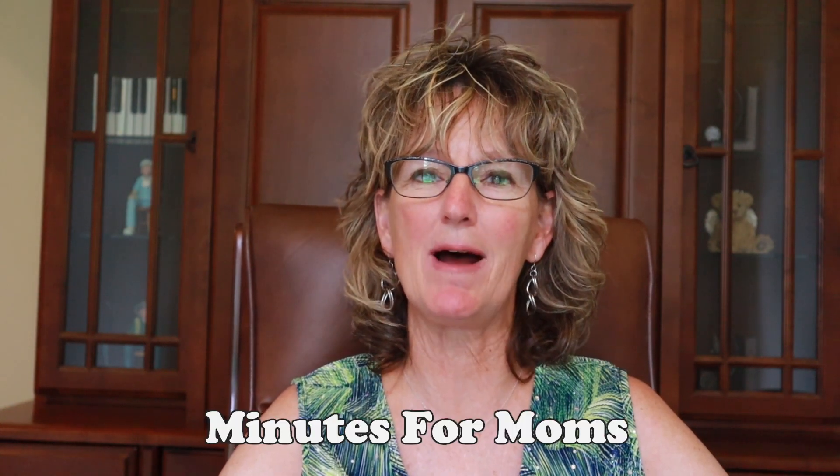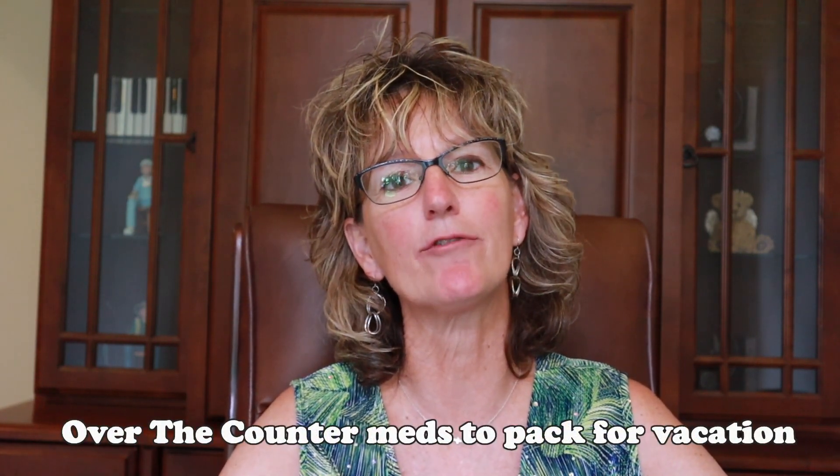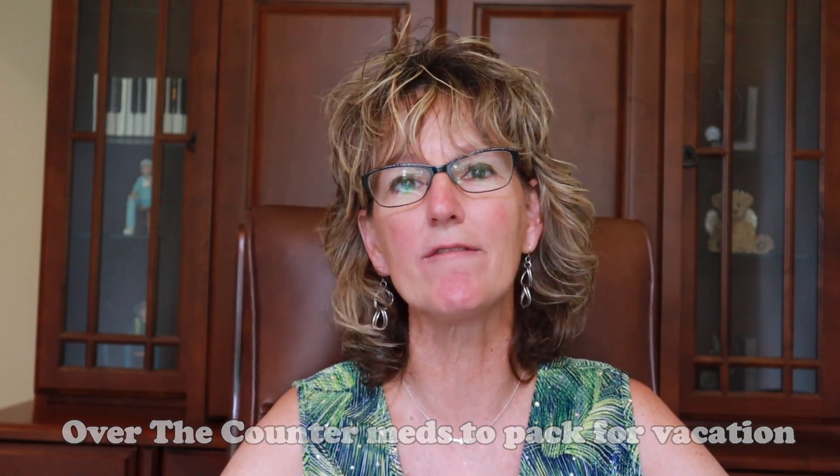Hi, it's Dr. Marese with Minutes for Moms here to give you more practical pediatric advice. Today we are going to talk about over-the-counter medicines that I would like for you to make sure that you pack if you're going on vacation — whether you're going to the beach or on an international trip. It's much easier if you have it packed and you need it, instead of being at three o'clock in the morning trying to find a pharmacy or a store that's open.